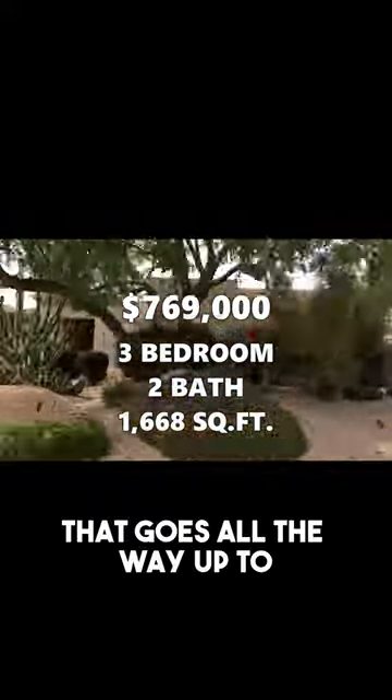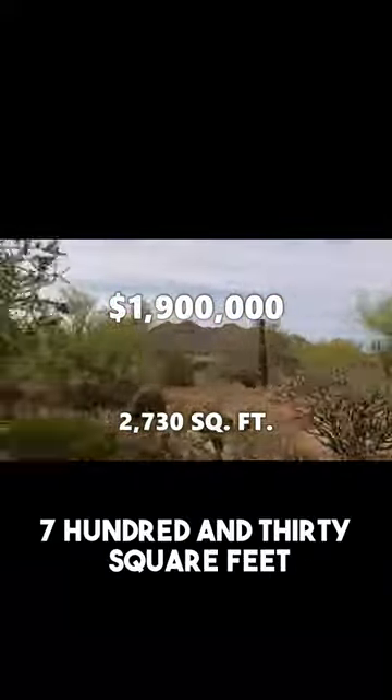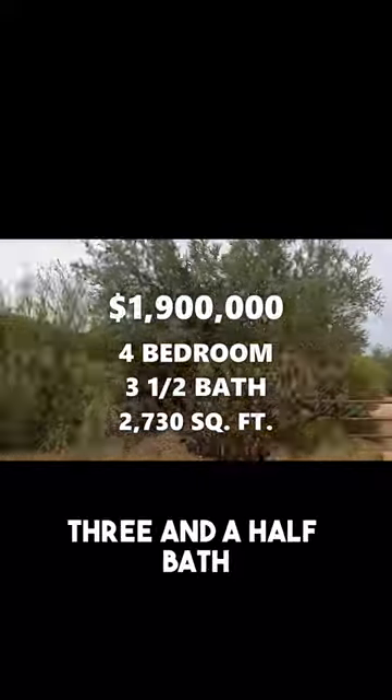That goes all the way up to $1.9 million currently on the market, which is about 2,730 square feet — a four-bedroom, three-and-a-half bath home.